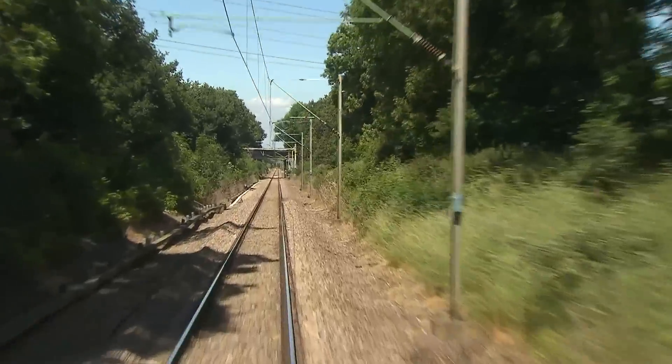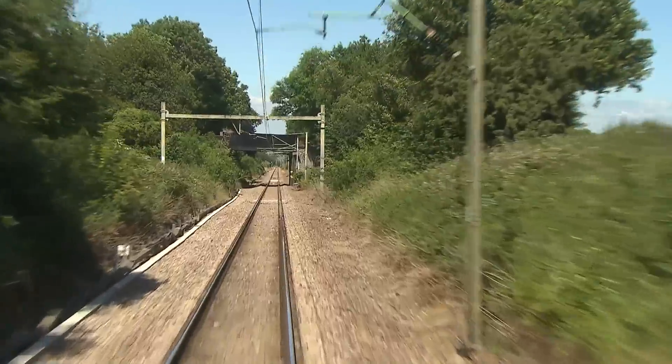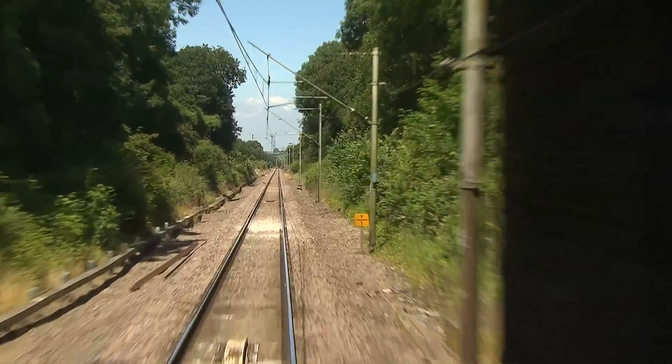You may be wondering why some of the overhead line gantries are so wide. This is simply because double track was being allowed for when first electrified. The single masts are newer replacements.